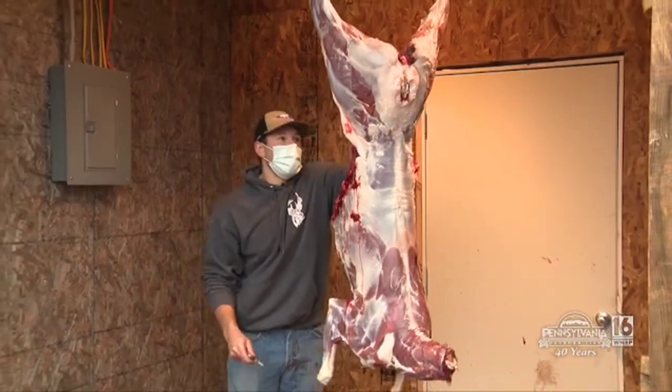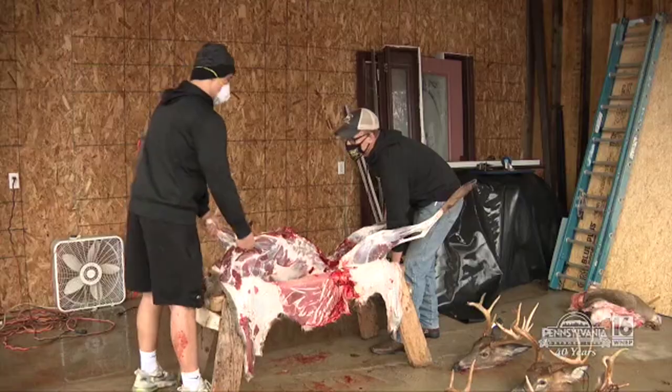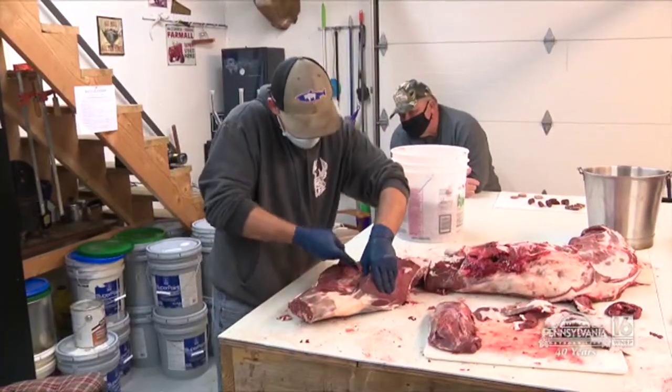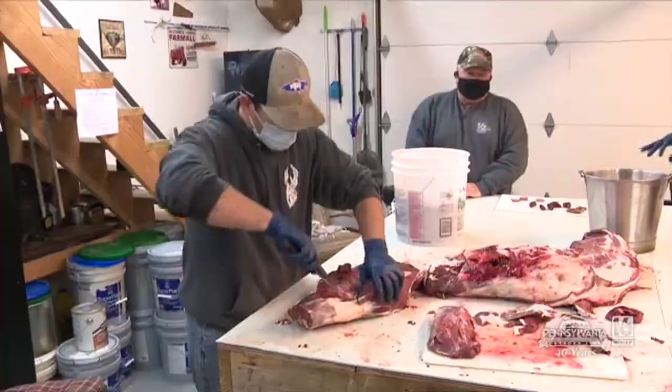Welcome back to Pennsylvania Outdoor Life. This story that we're about to tell you started about four years ago. We met Nathan Mart's college kid right around COVID time. We're still wearing masks as he was butchering deer to help put himself through college. So now this year he graduates college, gets a good job, and says to his father Kevin, 'I don't want to do it anymore.'